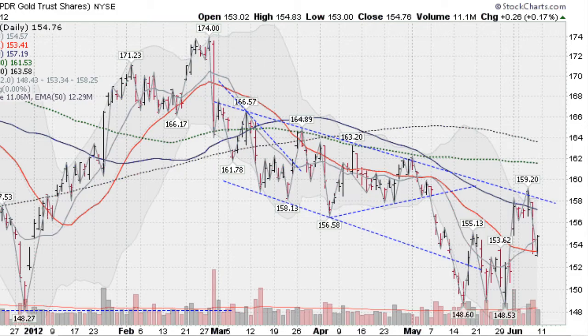Hi, I'm Mark Gordon with GoldenTicker.com on Friday, June 8, 2012 with a gold, silver, and stock forecast. This is an aftermarket report.